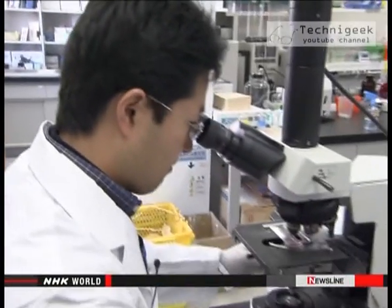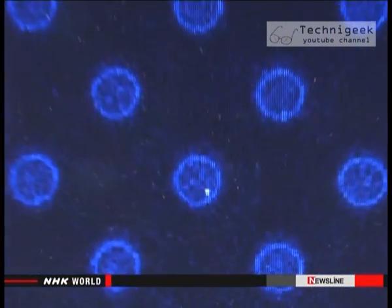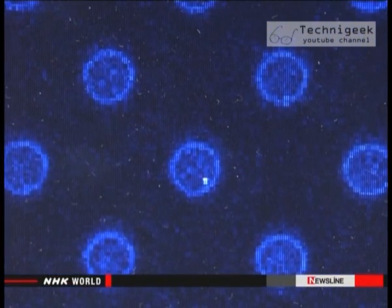The team thinks they'll be able to finish work on the machine within two years. Kataoka says he'll be happy if Japan can do its bit in the global fight against malaria.